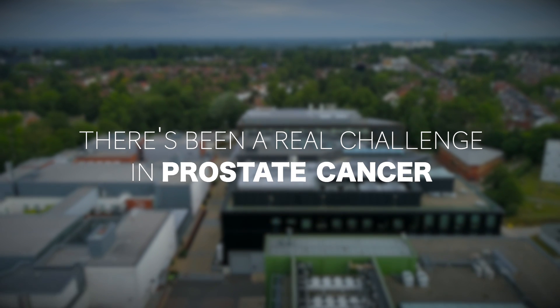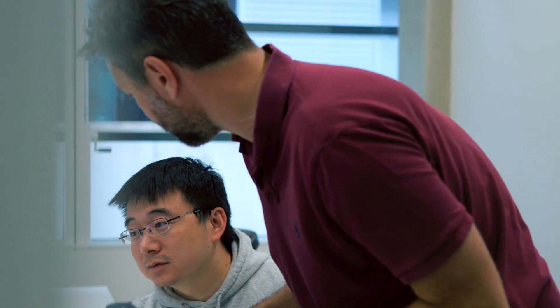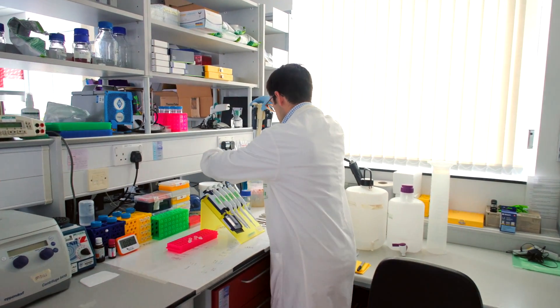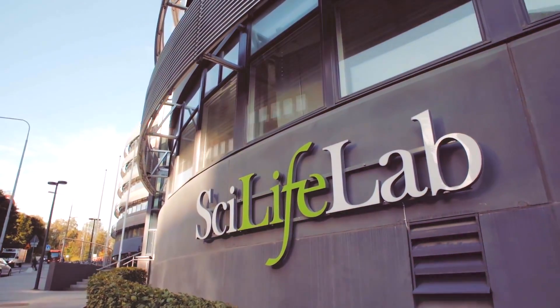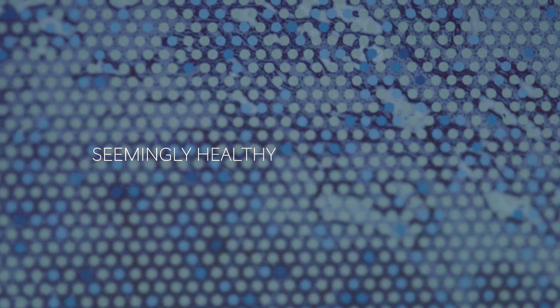There's been a real challenge in prostate cancer to better understand precisely what's going on within a prostate. We've come up with a new way of analysing prostate cancer tissue which should allow us to work out which cancer cells spread and which don't. This study is a joint collaboration between ourselves at Oxford University and Joachim Lindeberg's group at SciLifeLab in Sweden. One of the main things we've discovered is that many of the genetic changes that we previously thought were uniquely associated with cancer tissue are actually already present in seemingly healthy prostate tissue.